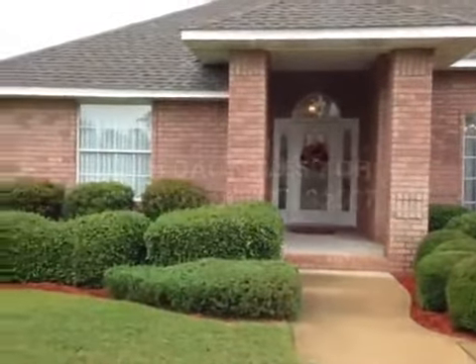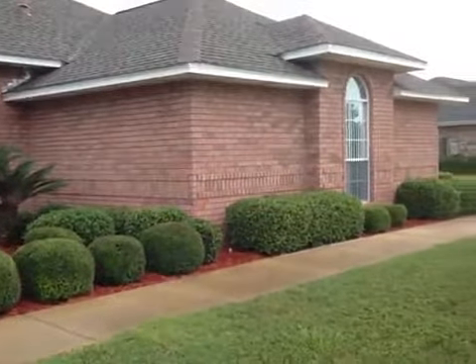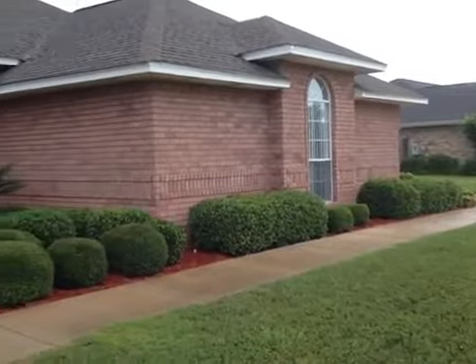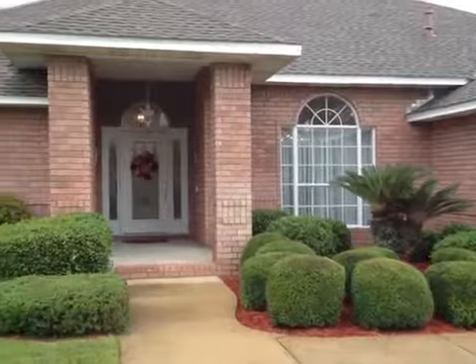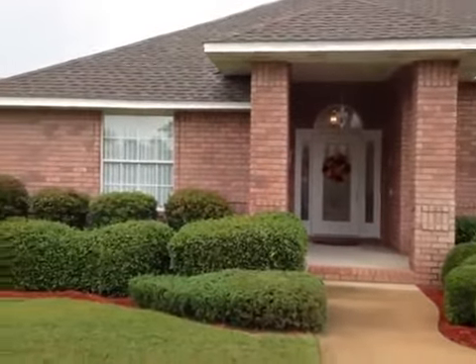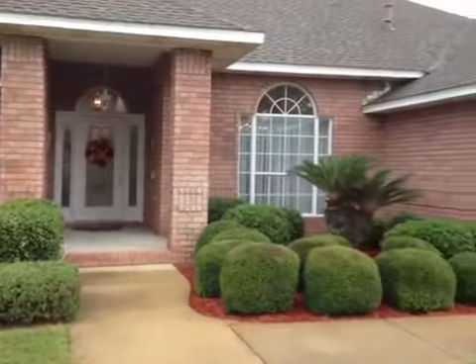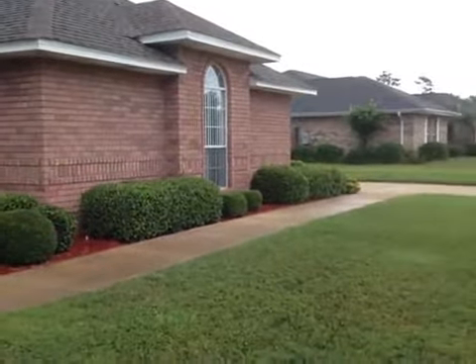Hi, we are at 3004 Dauntless in Pensacola, Florida, zip code 32507. This is a beautiful three-bedroom, two-bath brick home with an in-ground pool and a Florida room. It is 2,153 square feet, beautifully landscaped, with a side-entry garage door. We have a sprinkler system and alarm system.